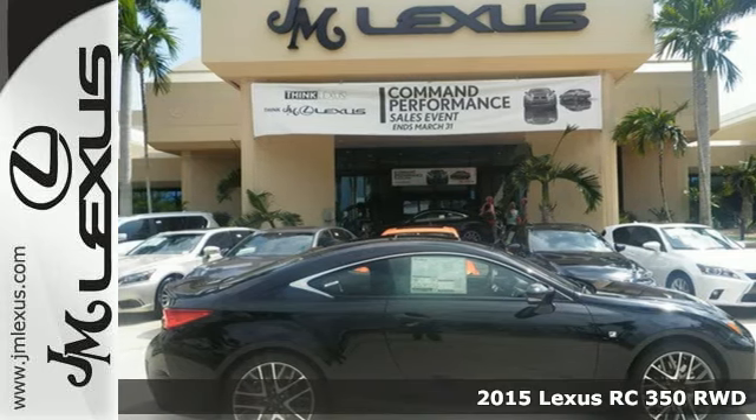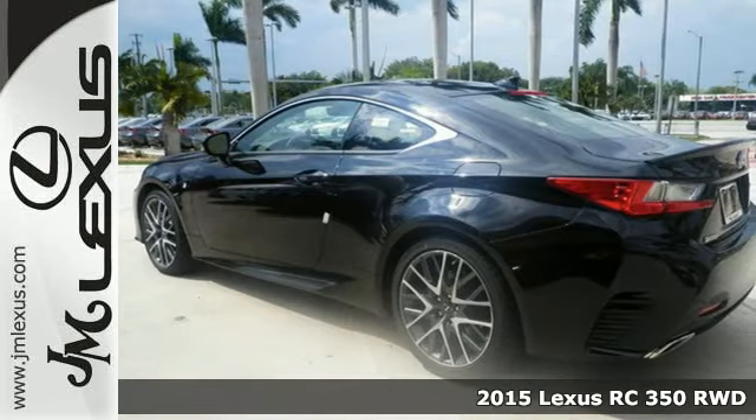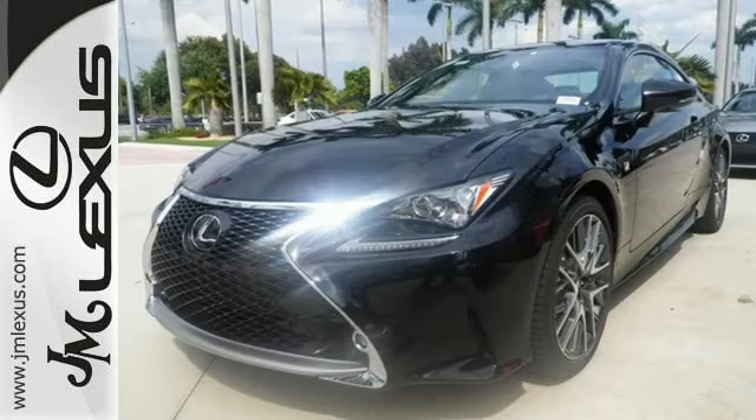It's a 2015 Lexus RC350. Eye-catching design, hard-racing performance. This incredible coupe was designed to be a treat for the senses. If you like to be in charge, this RC350 is the perfect sports car for you.